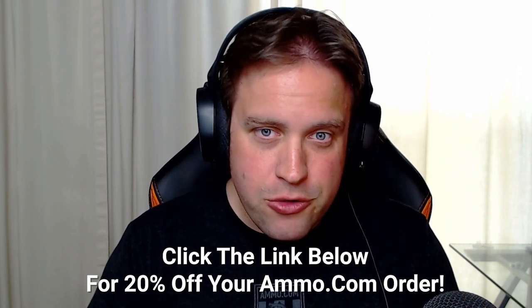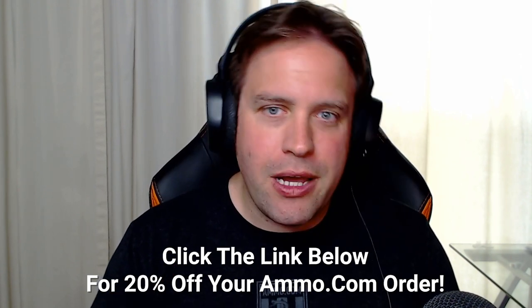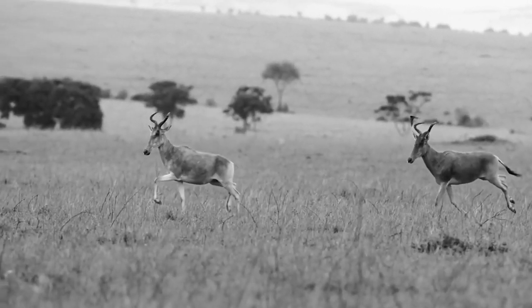If you like shooting these cartridges, if you love your .30-06 or your .270 Win, make sure you click on that link down in the description or the pinned comment. Get your $20 off coupon at Ammo.com and load up. But these cartridges are probably some of the biggest hunting cartridges out there.